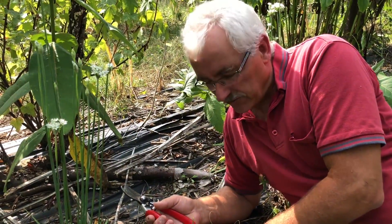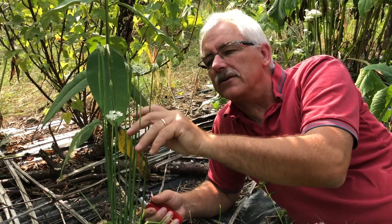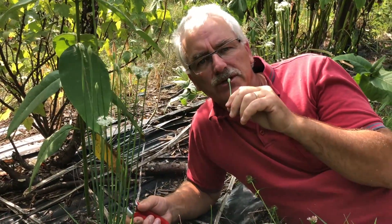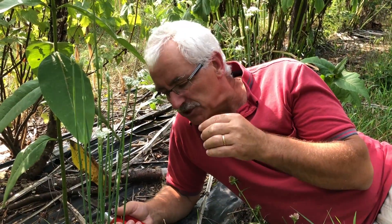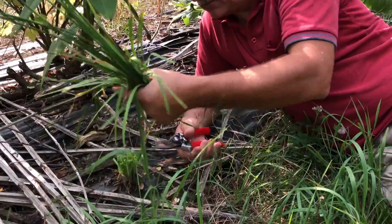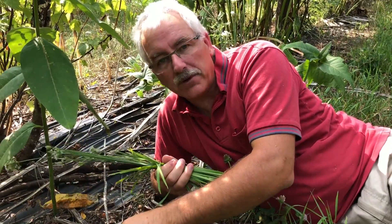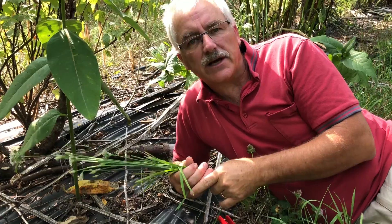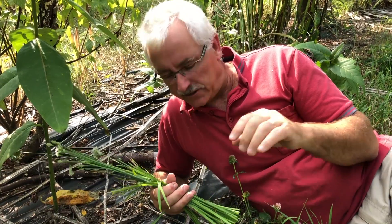Here's my number one out of 10 — garlic chives. I love this plant; I could eat it every day. If you like garlic, you'll love garlic chives. Here it is in flower, and here are some just before they open — they're good this way too. The best way to harvest them: just grab the whole clump and cut. Use them — don't worry about that, it'll regrow. You can cut it two, three, four times in the season. Fantastic. Anywhere you're using garlic, use garlic chives — you'll get the same taste.